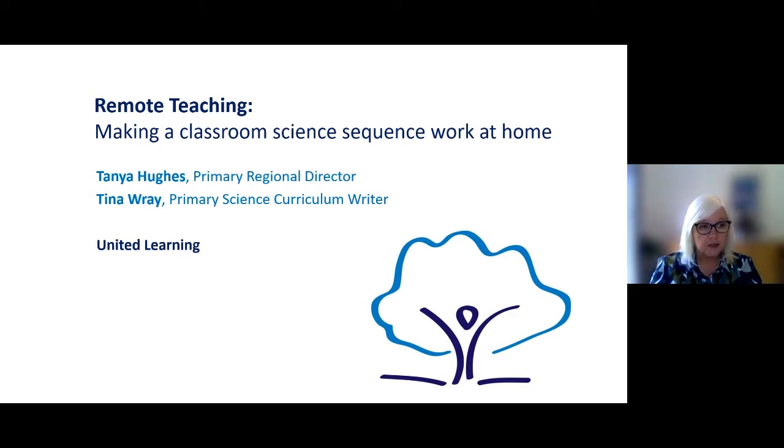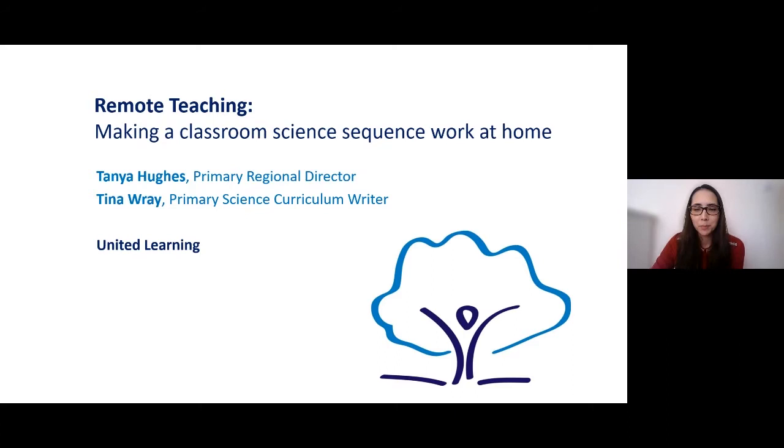Welcome everyone. I'm Tonya Hughes and I am the Primary Regional Director with United Learning. I have responsibility for 10 primary academies in the north of England as well as the curriculum in all 33 of our primary schools. I'm Tina Ray, the Primary Science Curriculum Writer. I develop teacher subject knowledge packs and lesson materials for our primary teachers. I also coordinated teachers and volunteers who helped create remote science lessons during school closures.